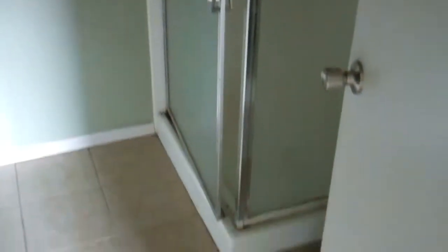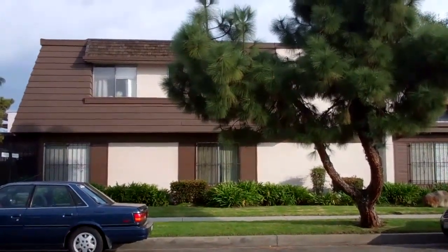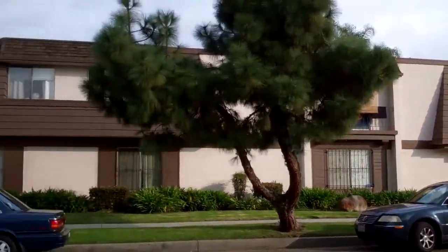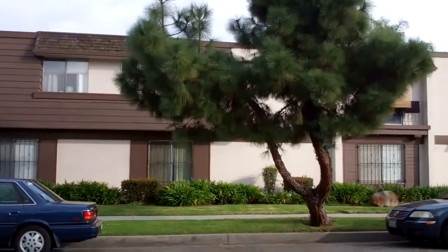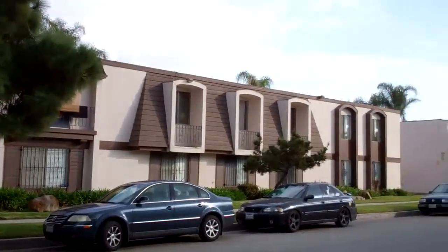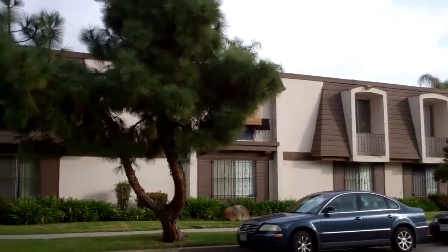For more information on this fantastic HUD home, please visit www.hudhomestore.com — that's h-u-d-h-o-m-e-s-t-o-r-e dot com — or call Boardwalk Properties at 562-424-0333.